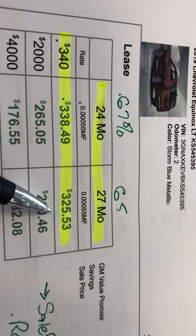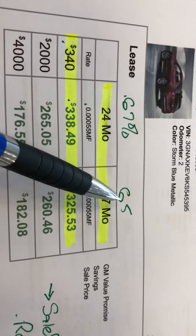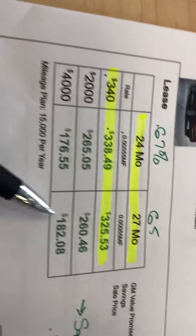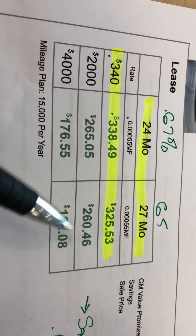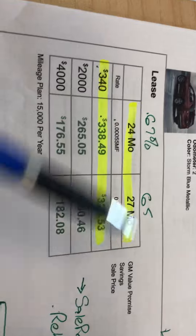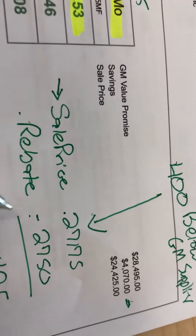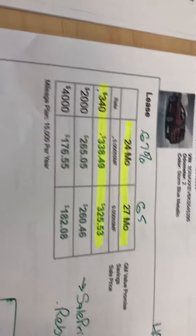At 27 months, the residual goes to 65%, and the payment is $325. As you can see, with $2,000 down you can get the payment as low as $260, or even with $4,000 down, as low as $182. These payments are based on this pricing structure. If you qualify for the additional $750, these payments will drop additionally.